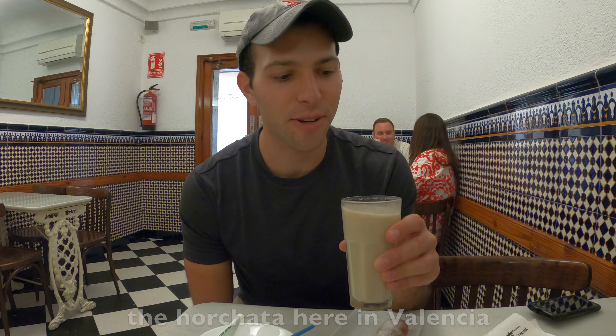That blue building right behind me is the aquarium, right next to the science museum, and it's supposed to be one of the best aquariums in the entire world. Unfortunately I'm not going to visit because I prefer to see sea life underwater while scuba diving or snorkeling, but if you're interested, just know this is supposed to be one of the best.